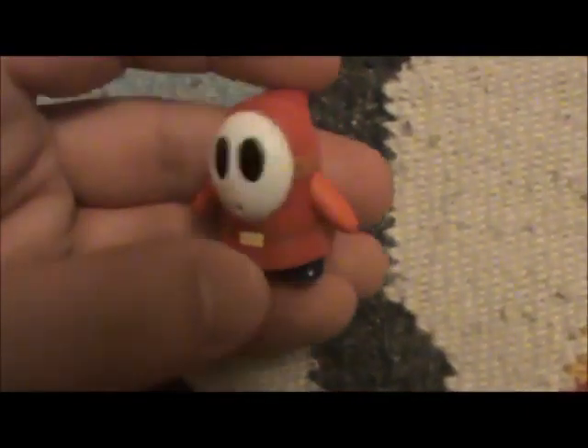I also got this Lego guy — a little Shy Guy. Really nice Lego figure. Probably my favorite one of the Mario series.